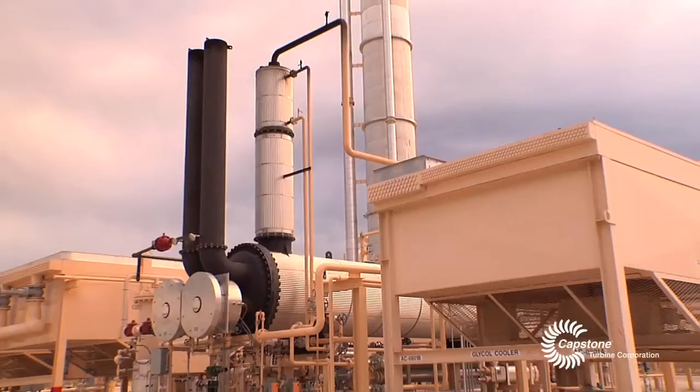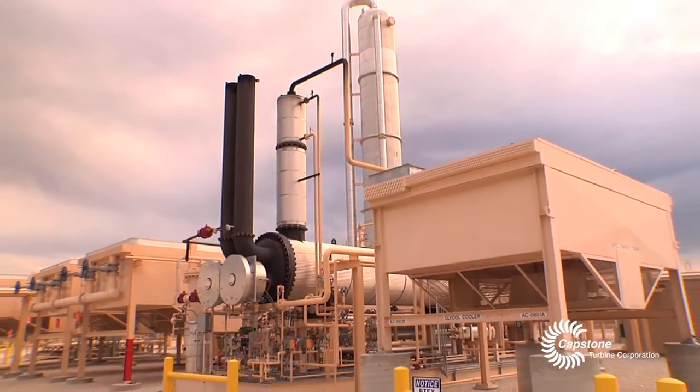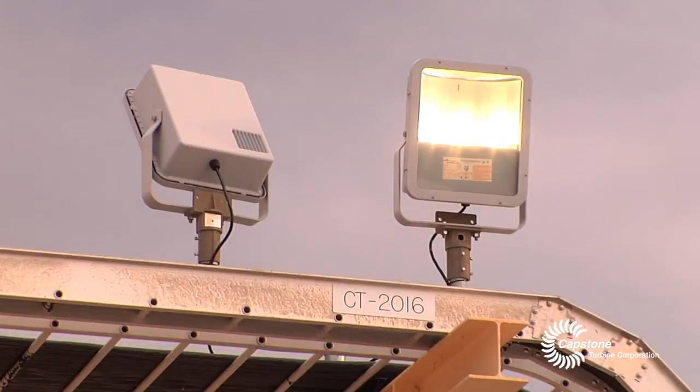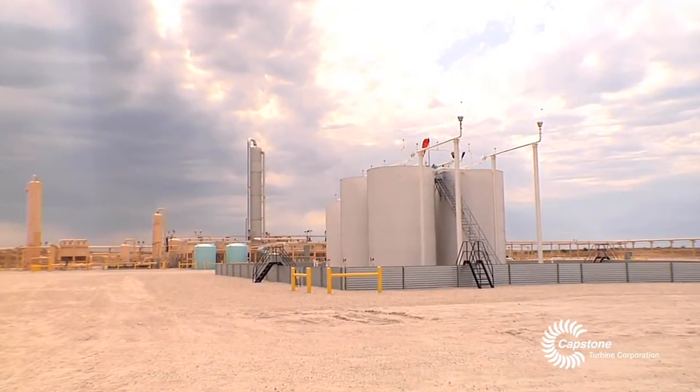One of the reasons we didn't tap into the grid is the infrastructure. With the size of this plant and the loads we were going to have to service it, the utility just isn't there. We'd have to upgrade and deal with lead times in order to get power to a facility out here.